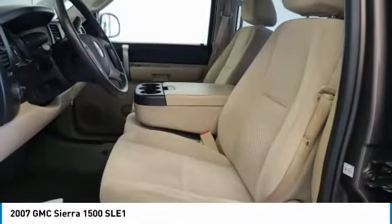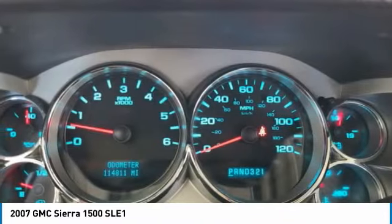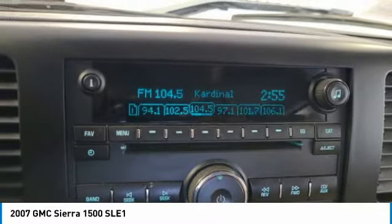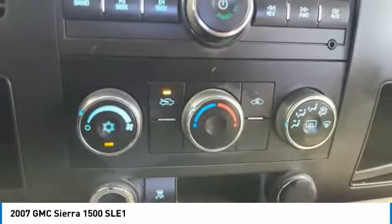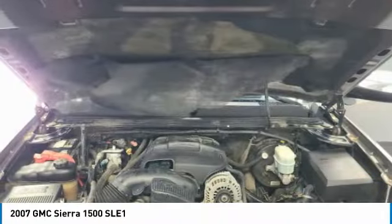This vehicle has less than 115,000 miles. Here are some of this vehicle's great options: electronic stability control, rear step bumper, remote keyless entry, fog lights, speed control, front wheel independent suspension, rear window defroster, security system, low tire pressure warning, and power door locks.